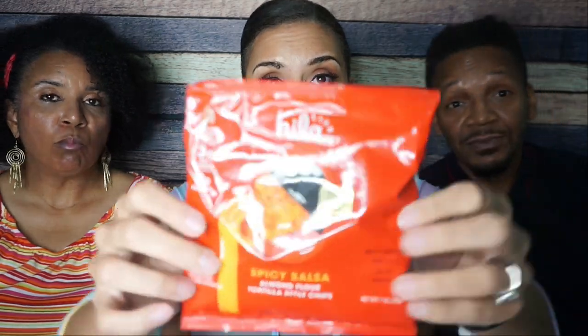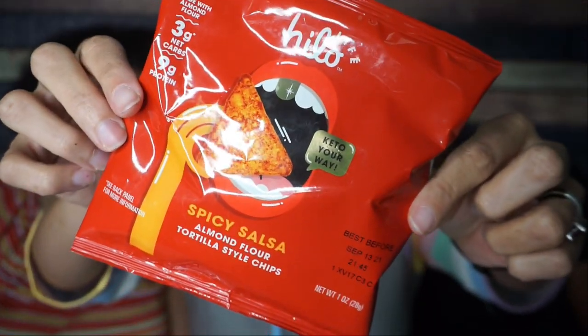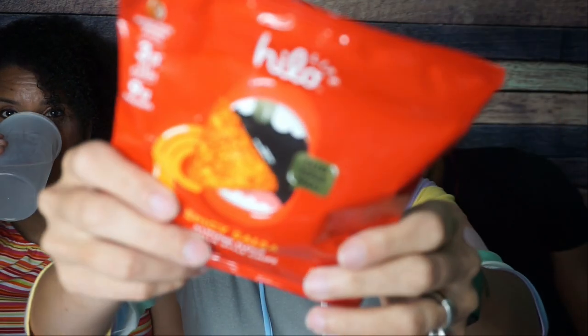Hi-Lo Life Spicy Salsa Almond Flour Tortilla Style Chips — wow, that's a mouthful. These are actually delicious. I've had these before. They have three flavors: spicy salsa, the regular cheddar which is supposed to be like a Dorito, and then they have a ranch which is like a ranch Dorito. Those are good choices.